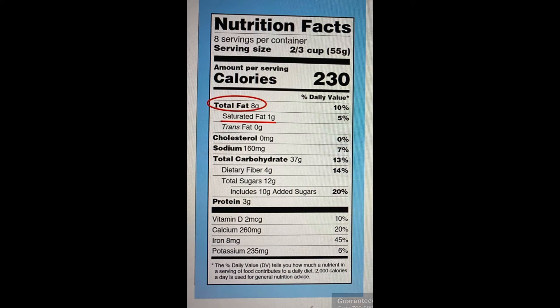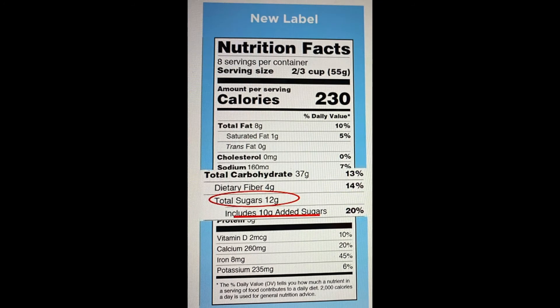We also see that the total fat is eight grams, which is 10 percent of the two-thirds serving. On this slide, you'll notice that 12 grams of sugar include an additional 10 grams of added sugar, making this product 20 percent sugar.